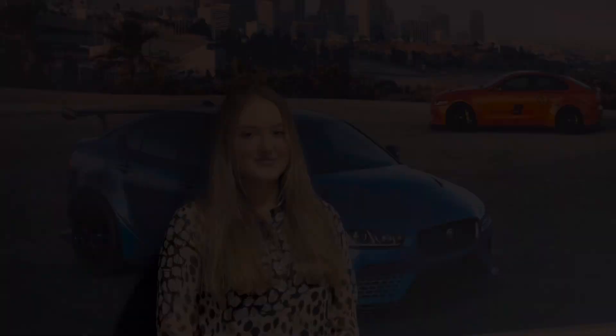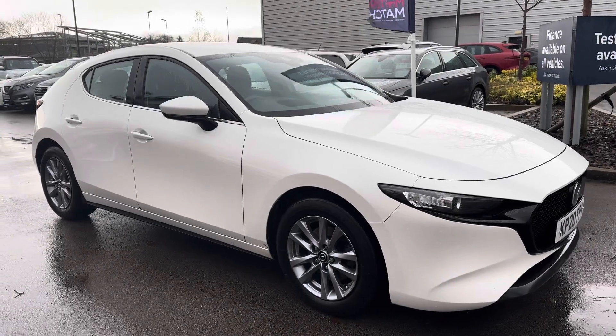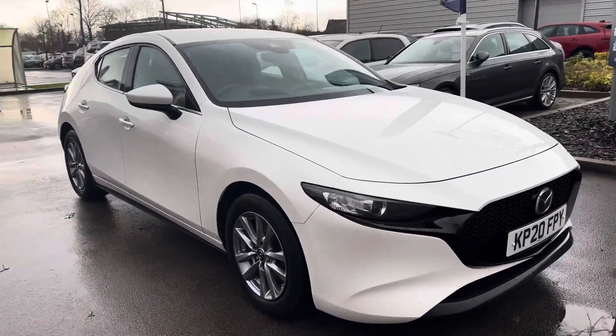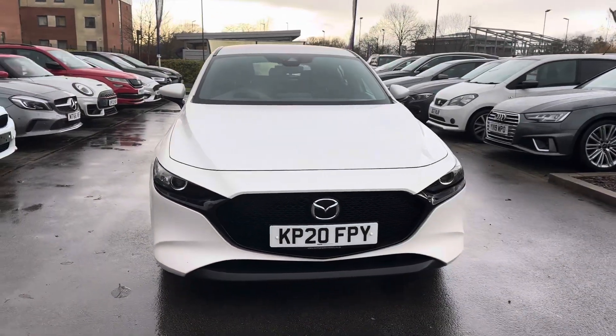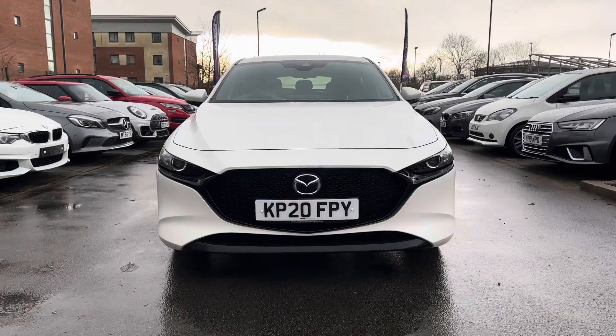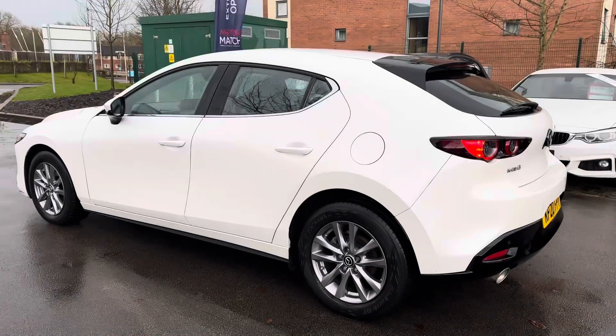Hello, my name is Skye from Crew Motor Match and today I'm going to be taking you around this approved used vehicle. We are delighted to bring you this Mazda 3 2.0 litre, powered by the innovative Skyactive X engine, a groundbreaking technology that combines elements of both petrol and diesel engines for optimal efficiency and performance.